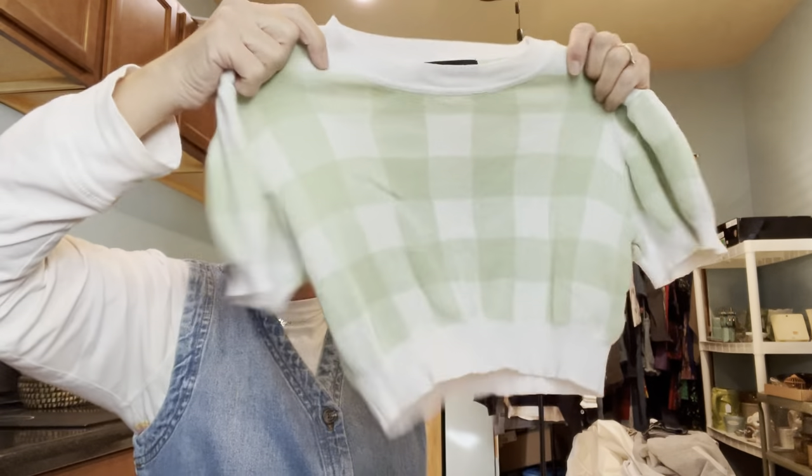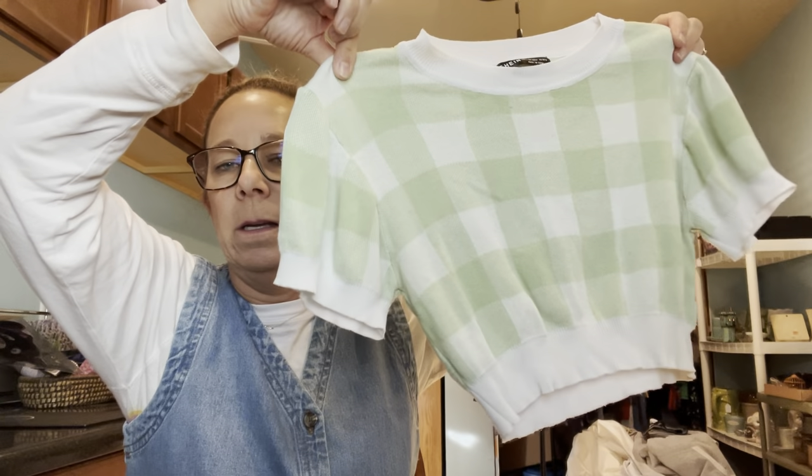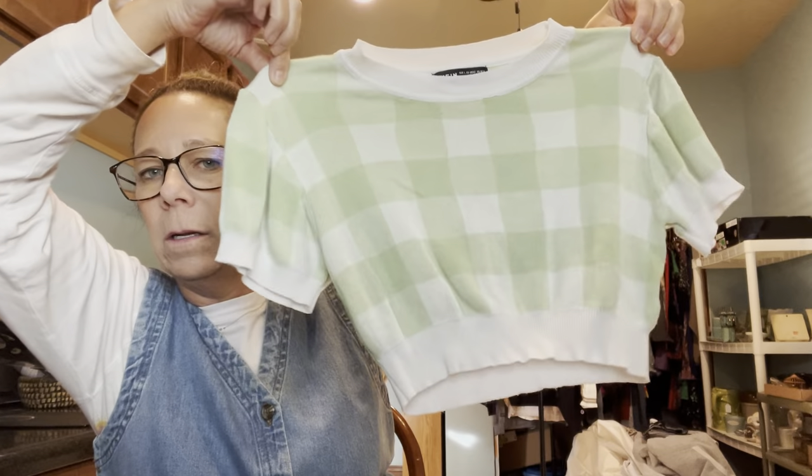And then this is a Shein — I don't normally pick up things that are this modern, but when it's stylish and in style, why not? A little little platy top.